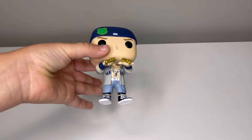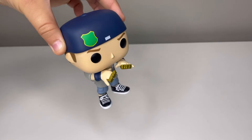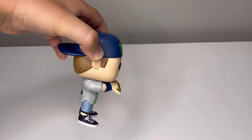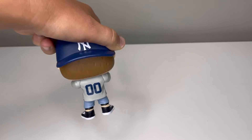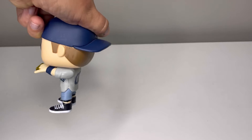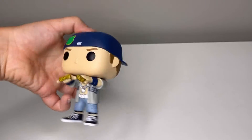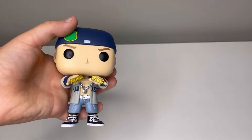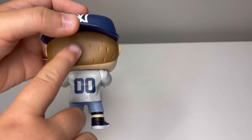So first I have the John Cena Funko Pop. I think it's very detailed. This one did come with a box, but I was a little kid, so I didn't really know what to do with the box, so I just threw it away. I also like the little hair prints.